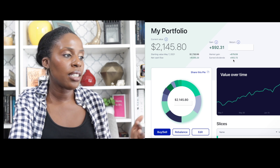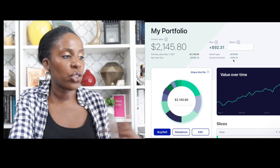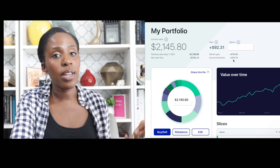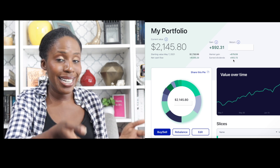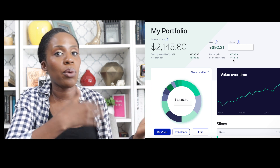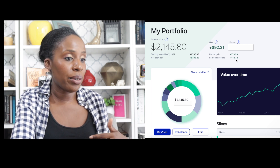Obviously, because portfolio number one is a higher portfolio at $5,299 and portfolio number two is $2,145, you're going to assume that it's obvious I'm going to have higher gains in the first portfolio because there's just more money, more stocks, and more activity. But when we look at percentages, that is how I'm going to compare which is doing better.